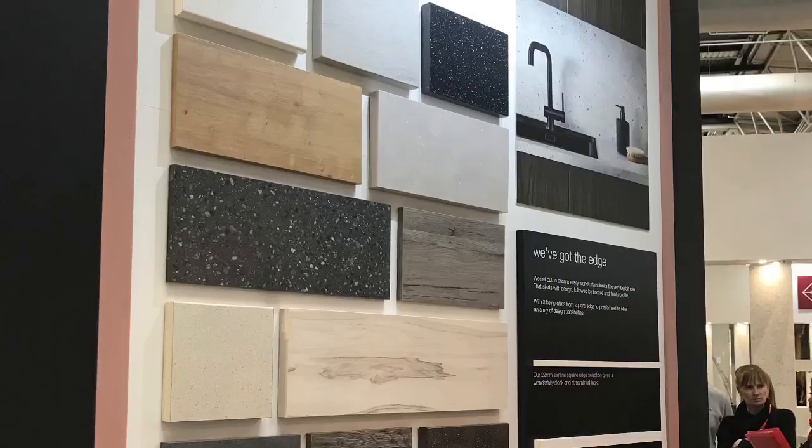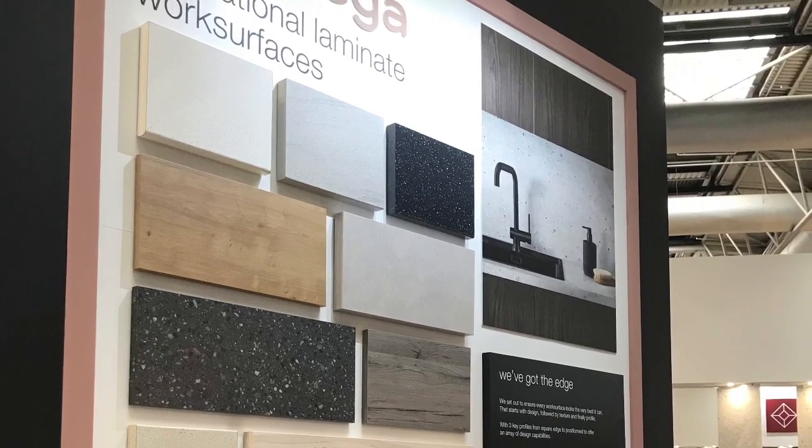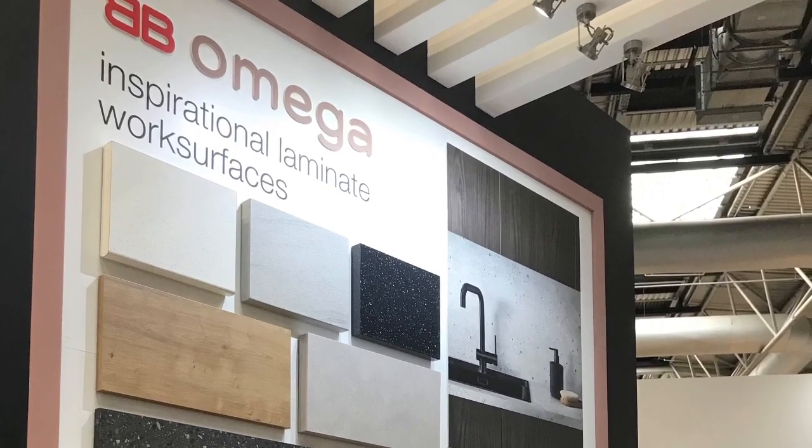We've taken the opportunity to reflect that there is a big change in the market with square edge design — the slab look of timber, or slab look of stone or quartz. We have 10 new designs on 38mm square edge with ABS edge, giving it real durability. We've also introduced 10 designs in the 22mm — the thinner design and look — which is very much keeping with the European market trend of going thinner. Quartz imitation is really the story within that 22mm square edge range.